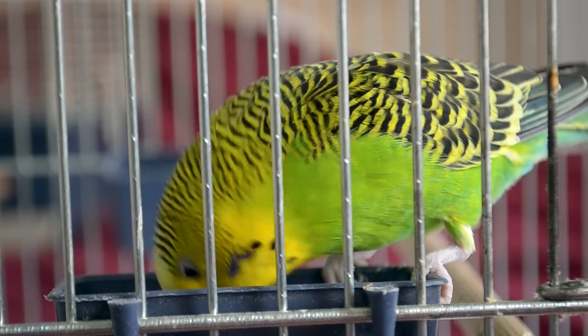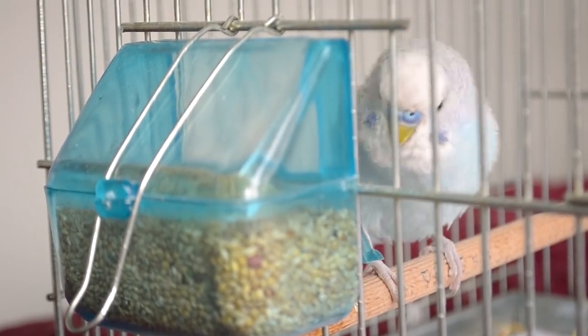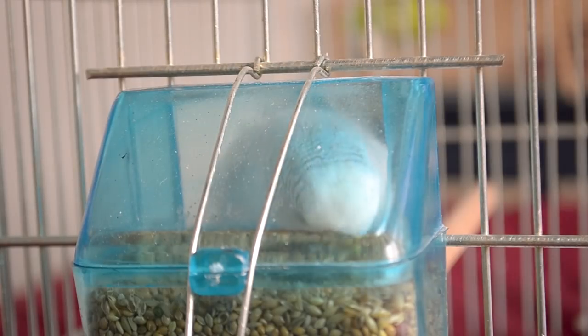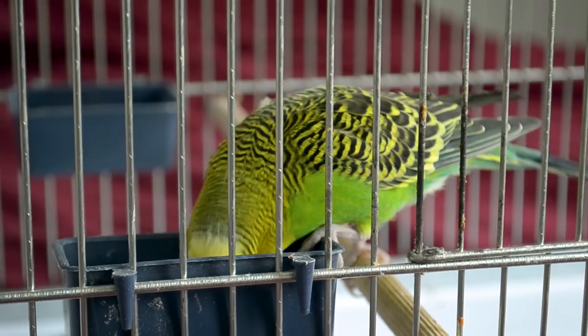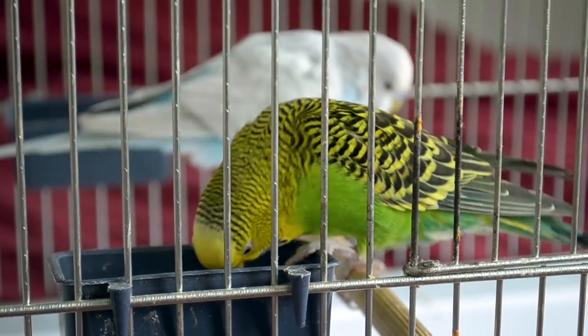It's safer to overfeed a bird at first rather than risk starving it. Reduce quantities only once you get a good feel for how much the bird needs. Experiment to make sure you're right. Birds can get fat, especially on some diets.